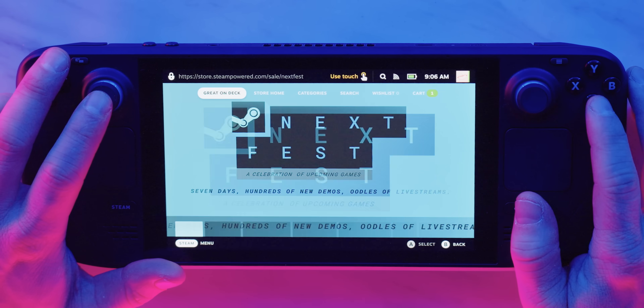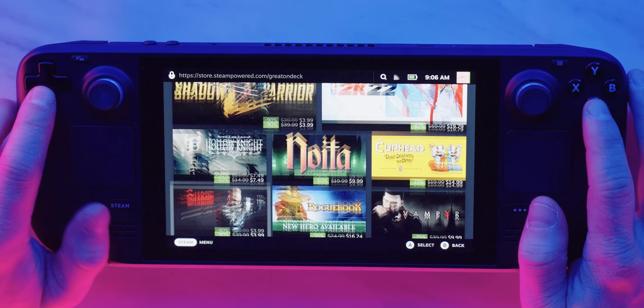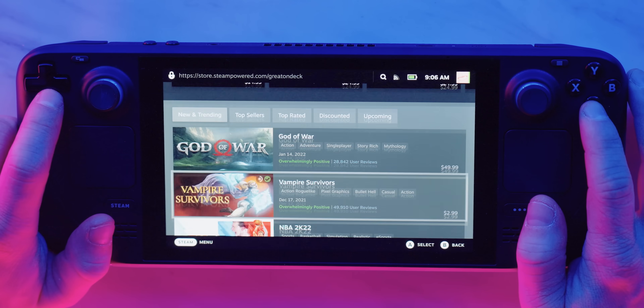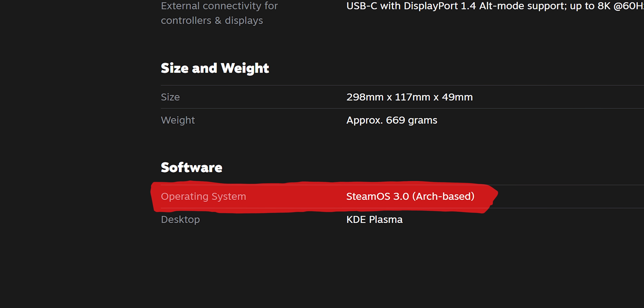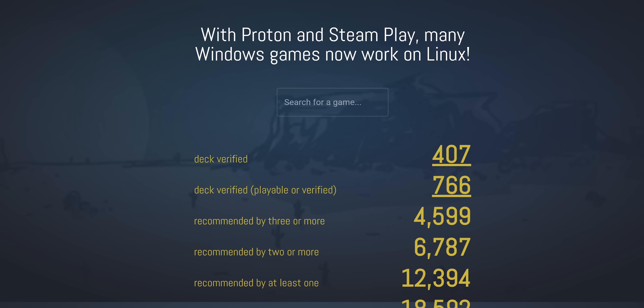Fortunately, that mess has been papered over with a proper 'Great on Deck' header that allows you to browse titles verified to run flawlessly by category, popularity, ratings, discounts — all the usual fare. This is hugely important because for those who haven't been closely following Steam Deck news, it runs a modified version of Arch Linux called SteamOS, and game compatibility relies either on the developer to build a Linux-native version of their game, or this super cool compatibility layer called Proton or Steam Play.